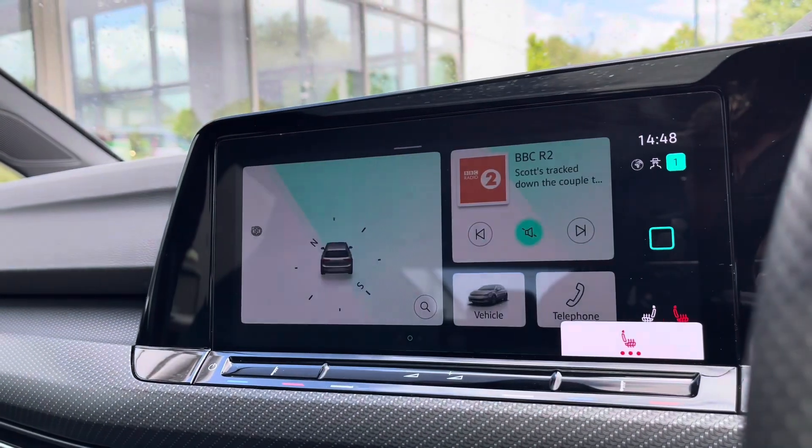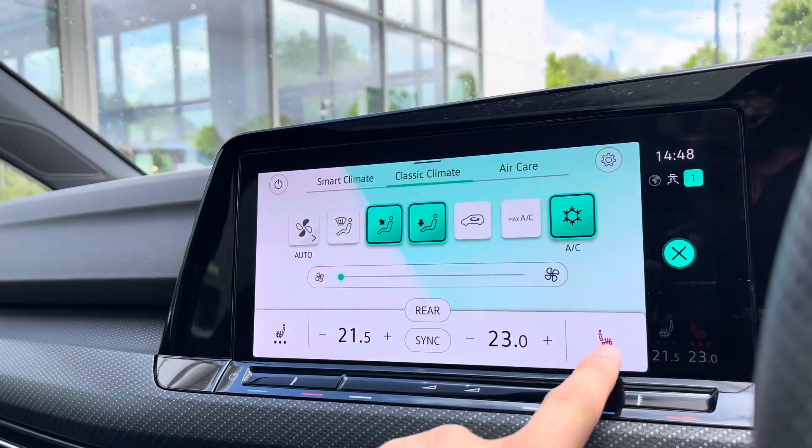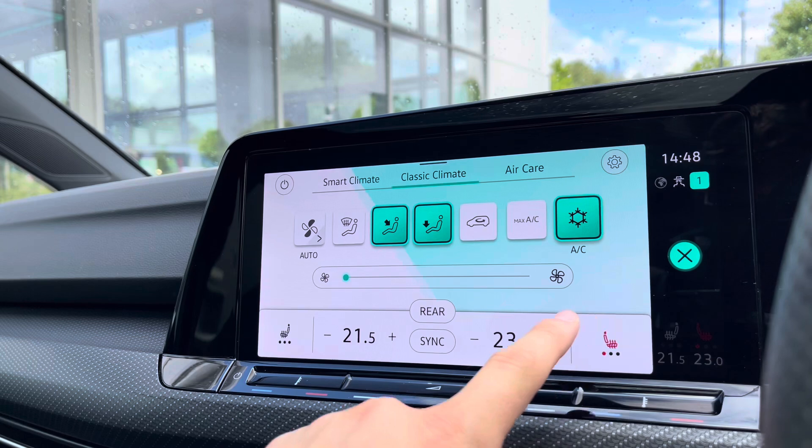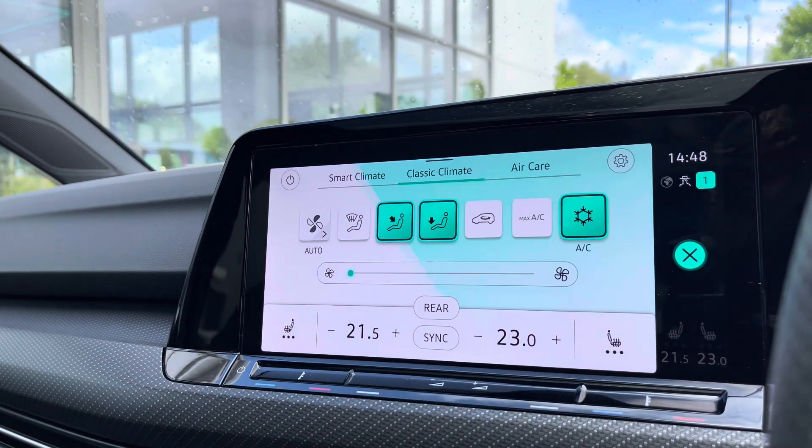The heated seats are an upgraded option to the vehicle and you can actually access this directly through the climate buttons without removing the screen off whatever you're looking at. You have three different heat intensity settings to choose from, offering a cosier winter experience, and these are separately controlled.